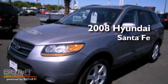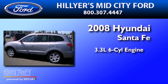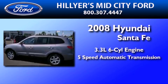This is a 2008 Hyundai Santa Fe. It features a 3.3-liter, six-cylinder engine and a five-speed automatic transmission.